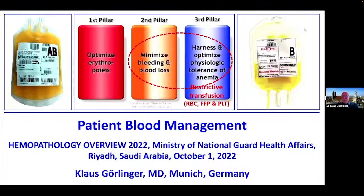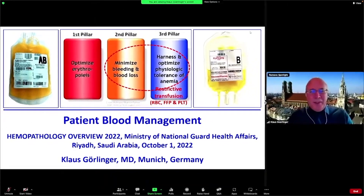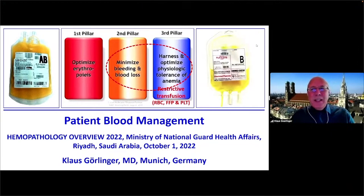My topic for today is patient blood management, and since this is a hematology congress, I thought we should focus today on the restrictive transfusion of the yellow blood products — which is plasma and platelets — not only in the perioperative setting, but also the same approach of patient blood management in oncology.